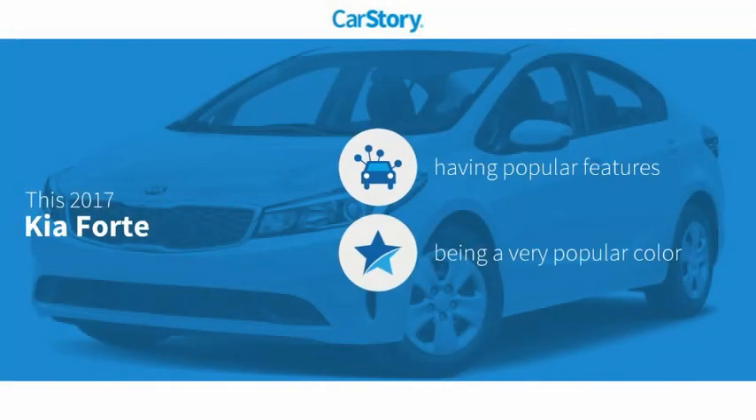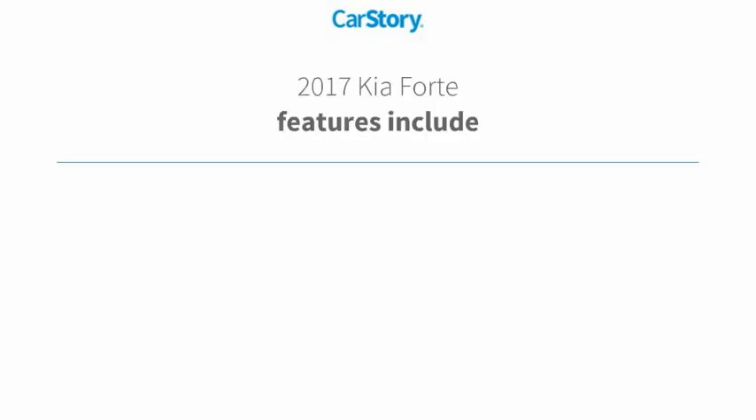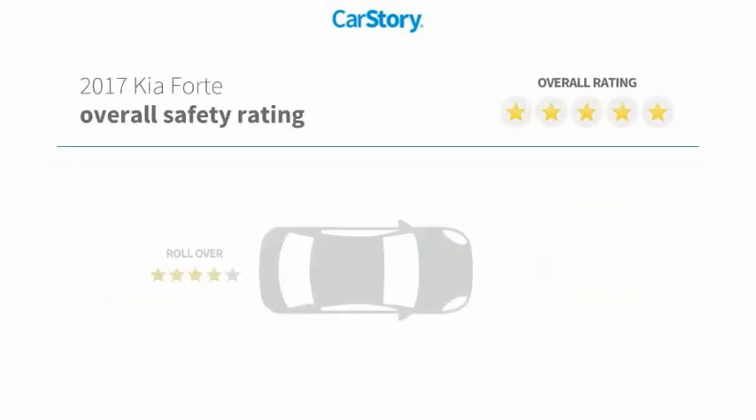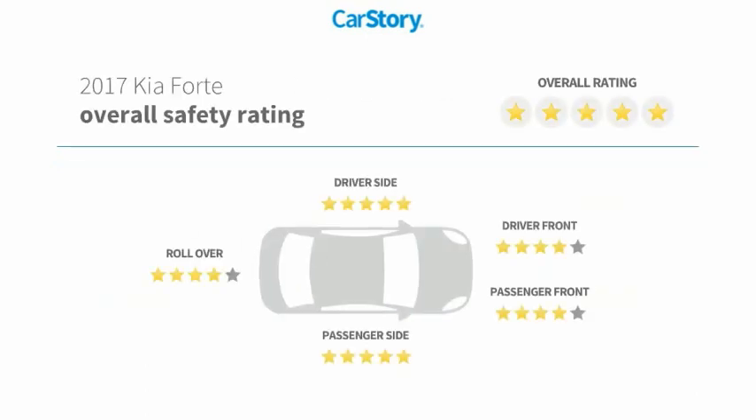Car Story research indicates this vehicle as having valuable features in high demand. Features include keyless entry, steering wheel controls, hill assist system, MP3, hands-free Bluetooth integration, and it has been listed as an IIHS top safety pick with these ratings.